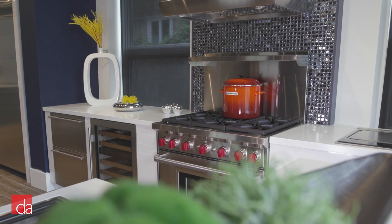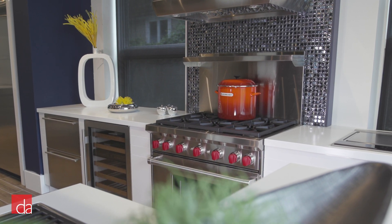Hi, this is John with Designer Appliances. Wolf Ranges are one of the most recognizable luxury appliances in the world. With their signature red knobs and pro-style design, they make an impact in any kitchen layout.